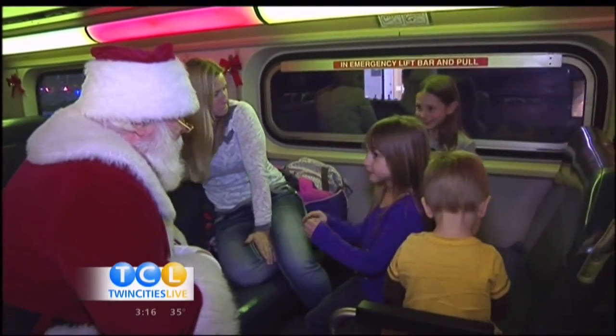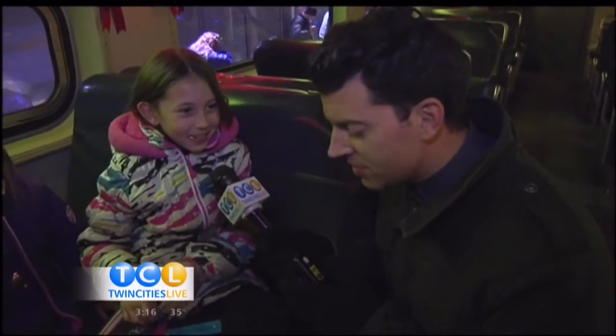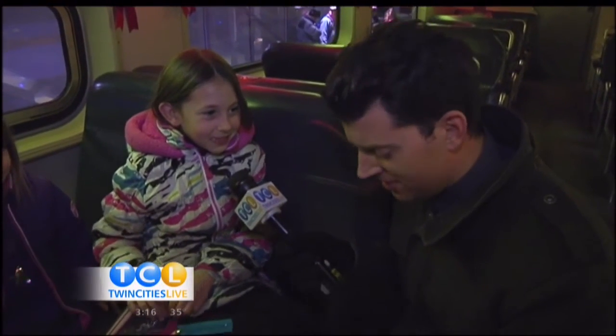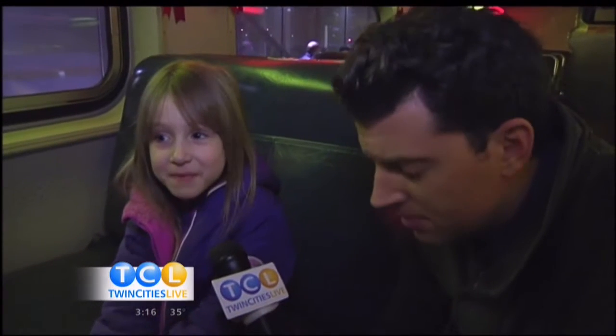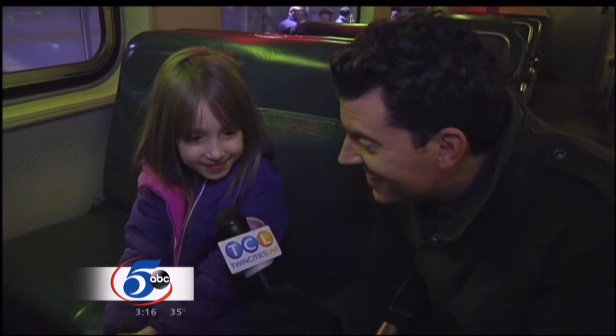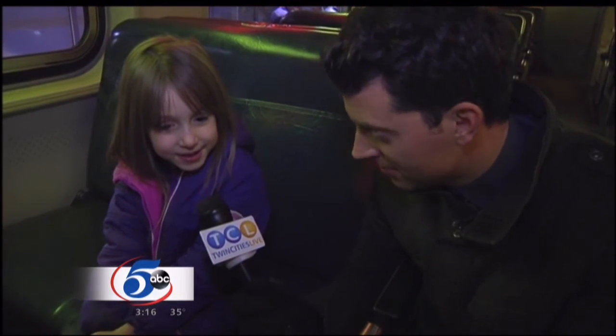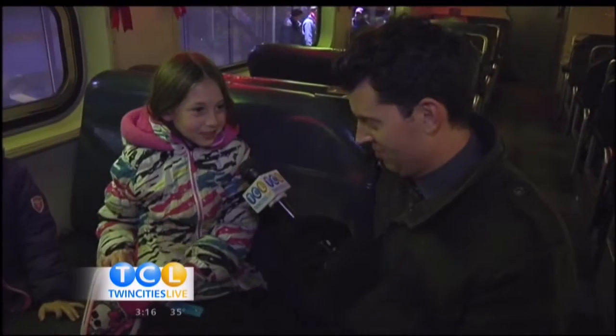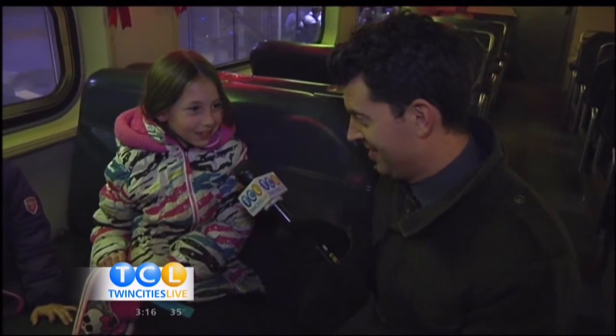Ladies and gentlemen, this is Brianna singing 'Let It Go' from Frozen. The snow glows wide on a mountain tonight, not a footprint to be seen. A mountain of snowmen — come on, let's go play. I never see you anymore, come out the door, it's like you've gone away. Let the storm rage on — the cold never bothered me anyway.